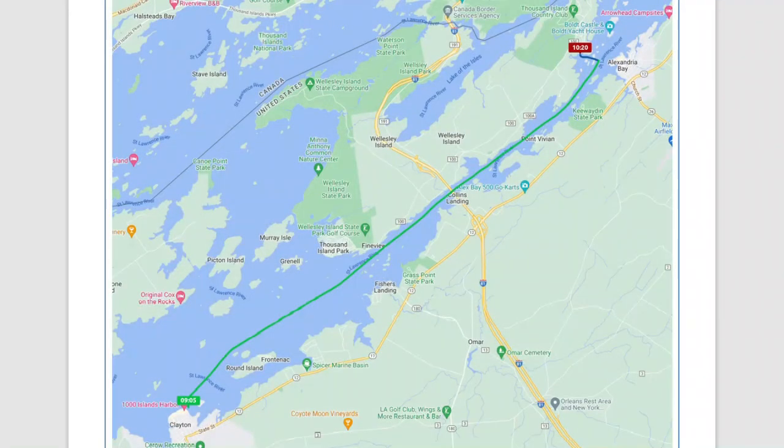Welcome to Lake 40 of the Great Loop aboard the Perch. I'm Kim Russo with America's Great Loop Cruisers Association, and today we're just taking a short cruise from Clayton to Wellesley Island, still staying on the U.S. side of the Thousand Islands while we cruise the St. Lawrence River.